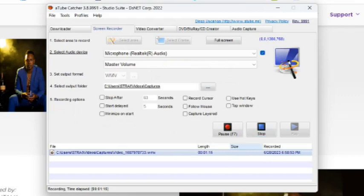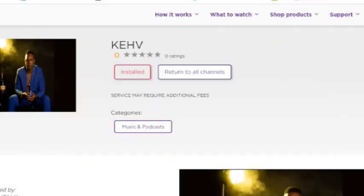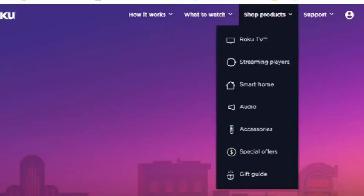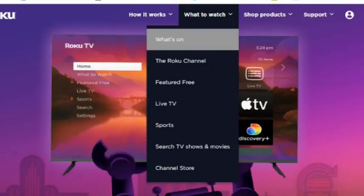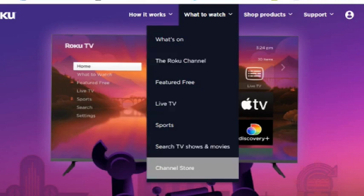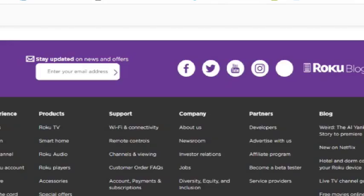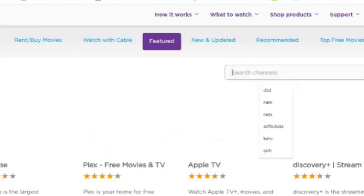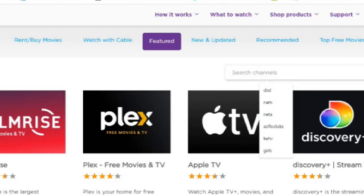This Roku channel is for you, boss man — he said he couldn't find it easily. Let me do it one more time. Go to Roku.com — if you end up on the main Roku page, go to 'How It Works,' then 'Watch On,' then go to Channel Store. In the Channel Store, go to 'Search Channels' — same thing on the Roku device, use the remote control, go to Search Channels, then search EH3 and boom.